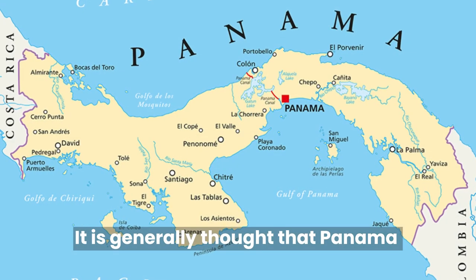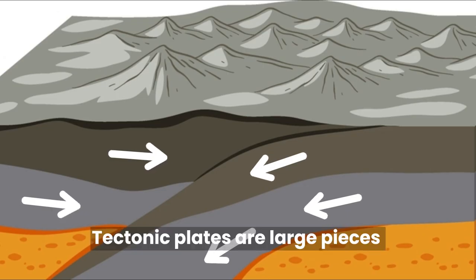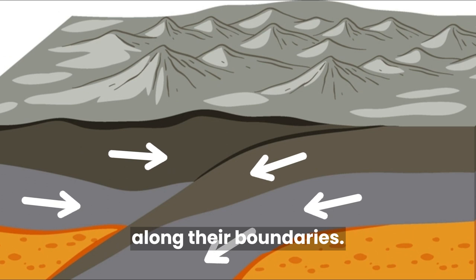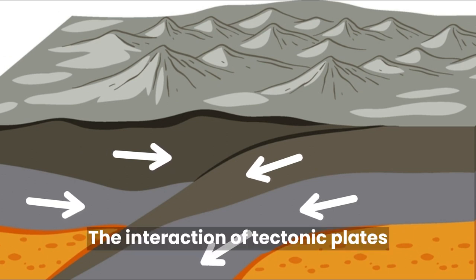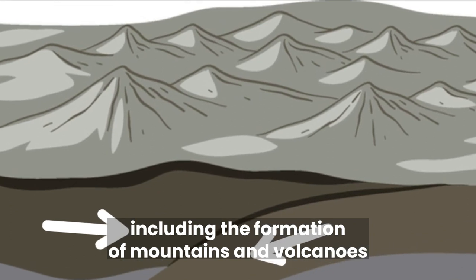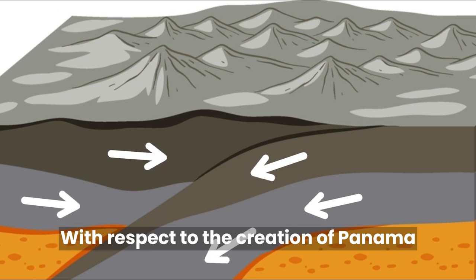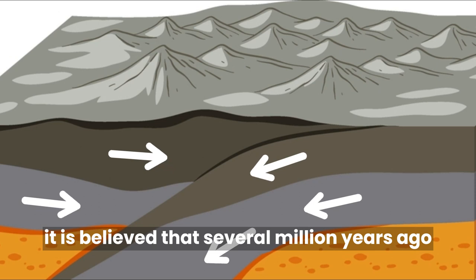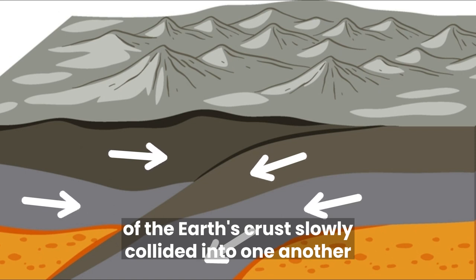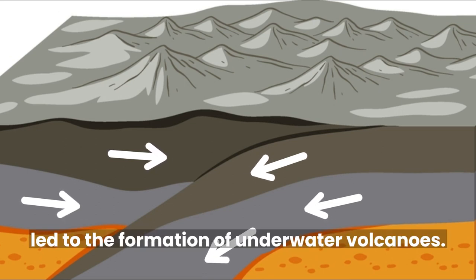It is generally thought that Panama was formed by a combination of tectonic and volcanic activity. Tectonic plates are large pieces of the earth's solid outermost layer, and these plates move and interact with each other along their boundary. The interaction of tectonic plates is responsible for a lot of different geological processes, including the formation of mountains and volcanoes, the creation of ocean basins, and even earthquakes. With respect to the creation of Panama, it is believed that several million years ago the South American and Caribbean tectonic plates slowly collided into one another. The pressure and heat caused by these collisions led to the formation of underwater volcanoes.